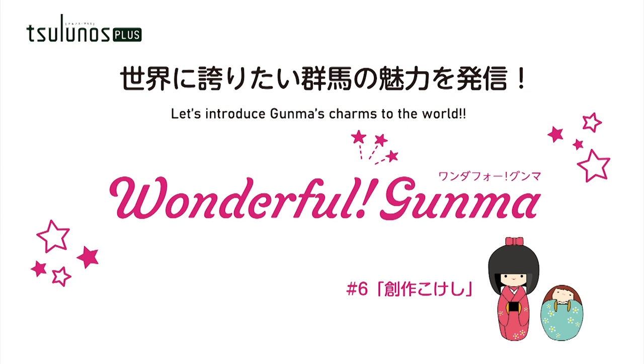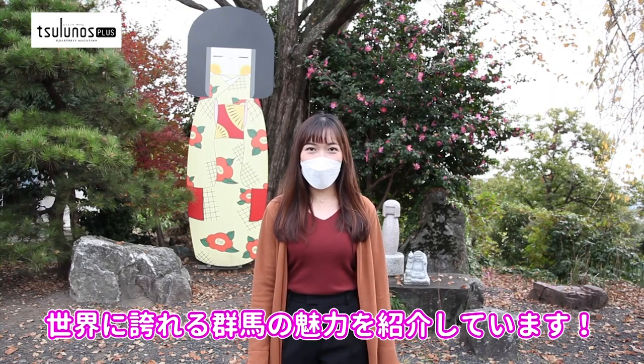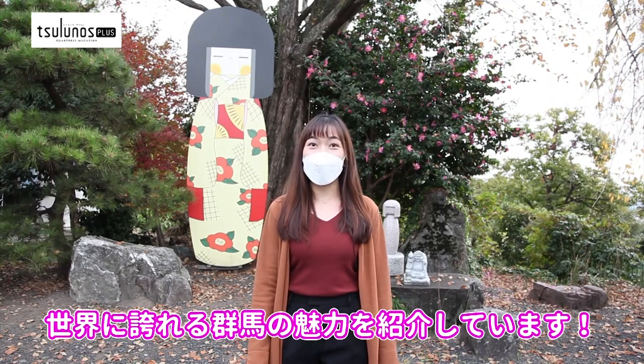Let's introduce Gunma's charms to the world! Hi, I'm Praurya! Living in Gunma, Japan, I've been introducing different places and traditions that I'm proud of.